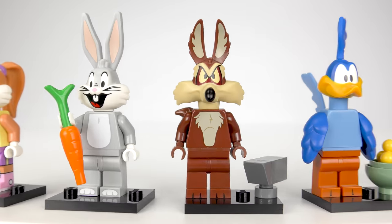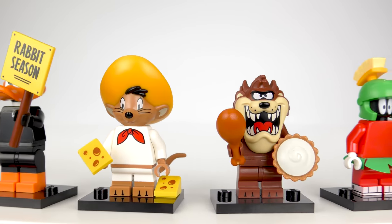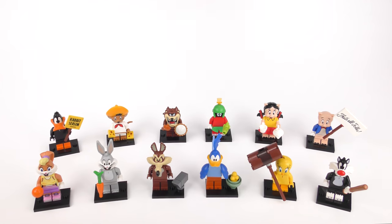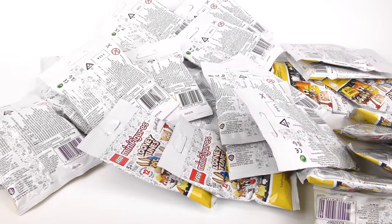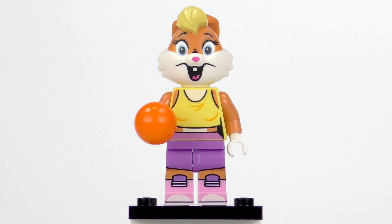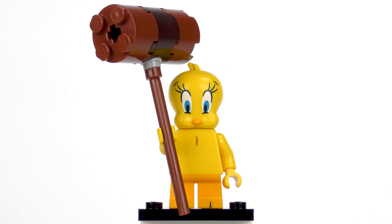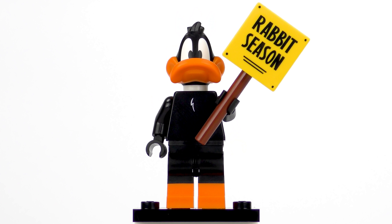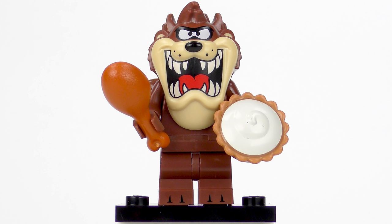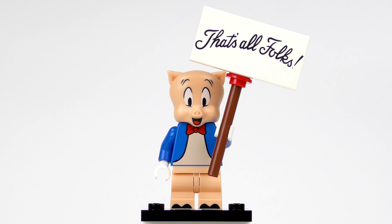And so we have all 12 characters from the Looney Tunes collectable minifigure blind bags. With some careful feeling, I was able to get all 12 characters without any duplicates. Here are the 60 spare bags — yes, I did feel them all. A box of 72 minifigure blind bags contains exactly 6 of each character: 6 Lola Bunnies, 6 Bugs Bunnies, 6 Wile E. Coyotes, 6 Road Runners, 6 Tweety Pies, 6 Sylvester the Cats, 6 Daffy Ducks, 6 Speedy Gonzales, 6 Tasmanian Devils, 6 Marvin the Martians, 6 Petunia Pigs and 6 Porky Pigs.